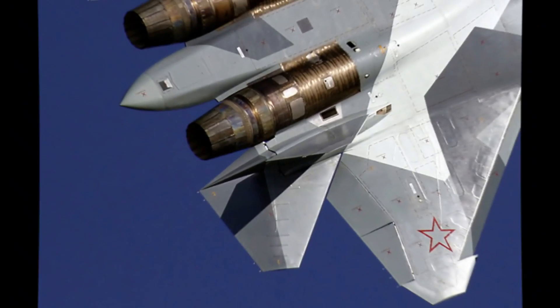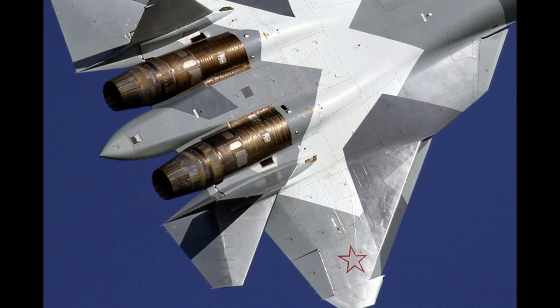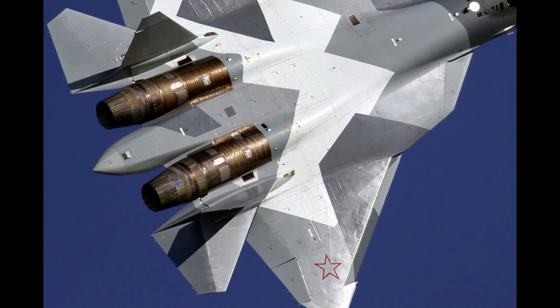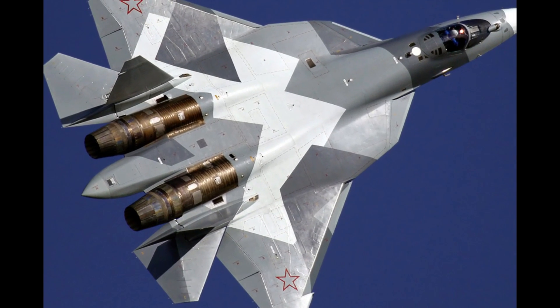Eventually the Su-57 will be adapted to launch the Kinzhal as well, and is likely only able to carry one because the missile is so massive. So now you can see that this missile really requires aircraft to make it fly.